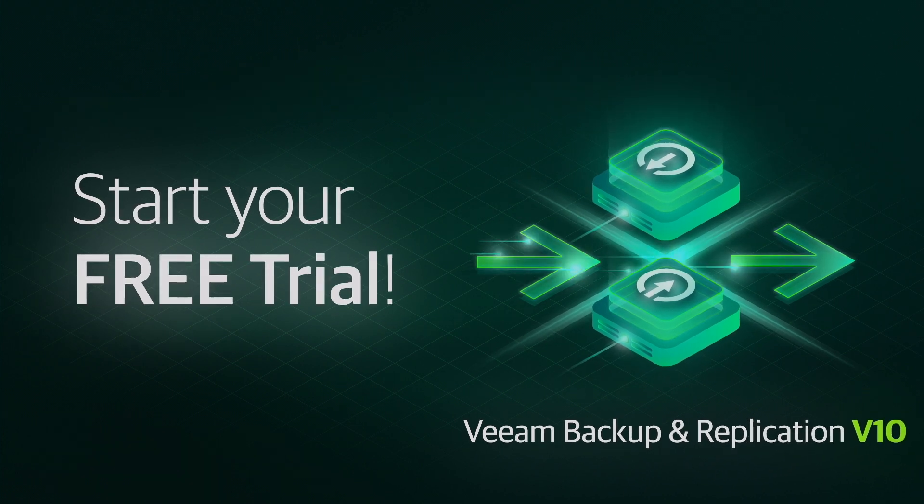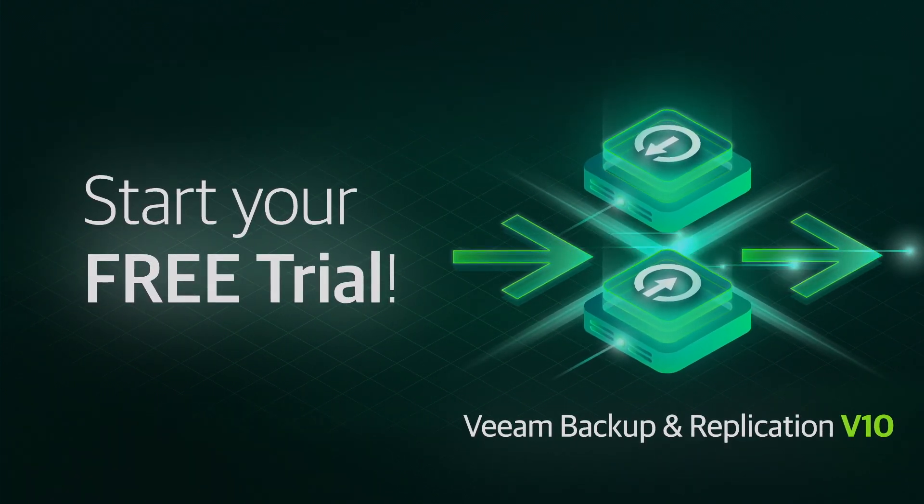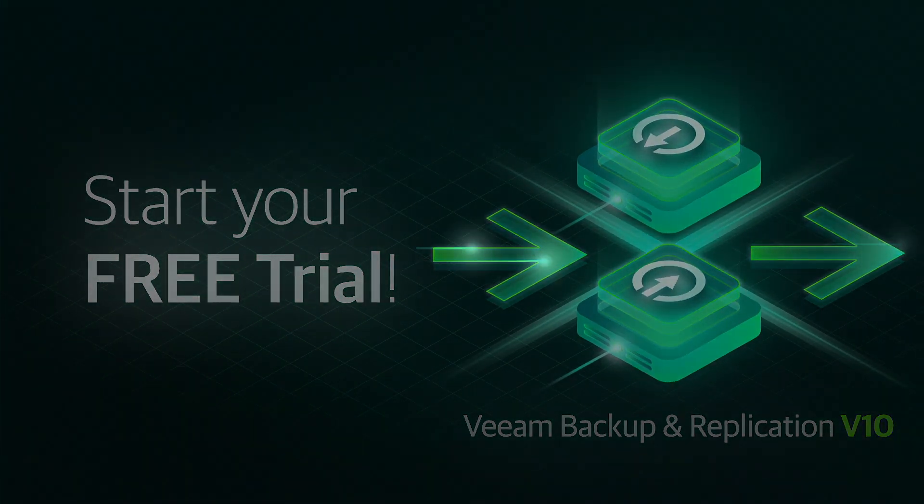Start your free trial of Veeam Backup and Replication today to see why more than 350,000 organizations and millions of IT professionals around the world trust Veeam to protect their data.